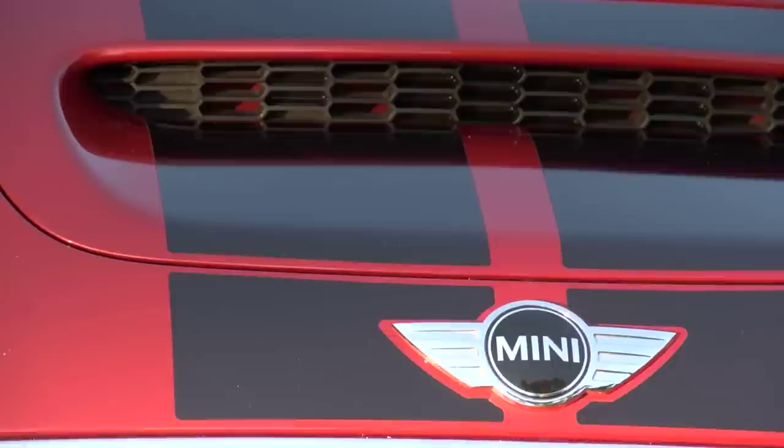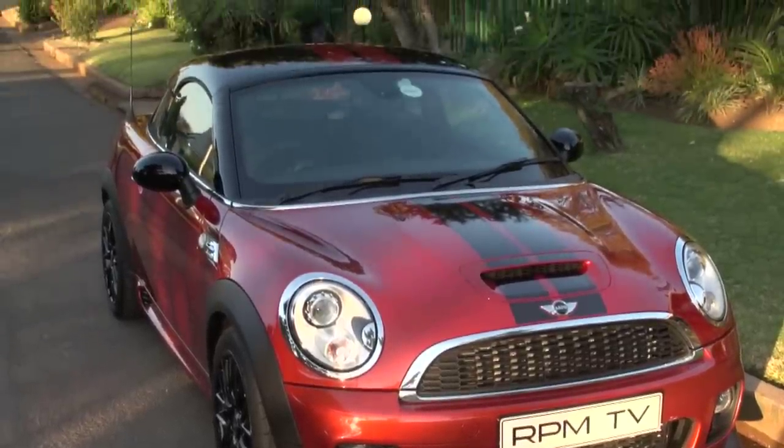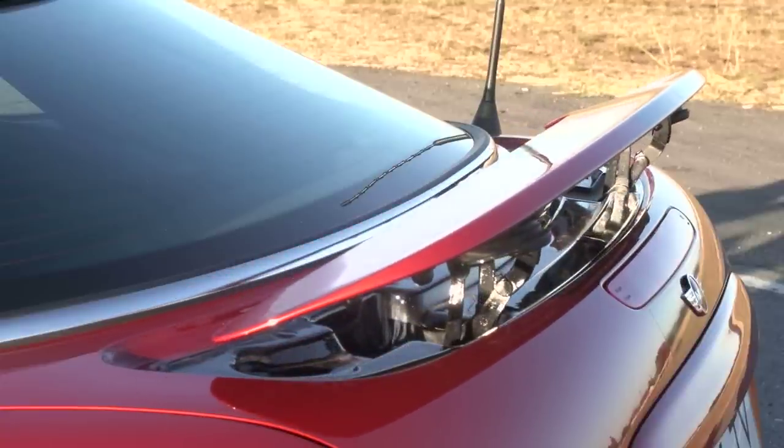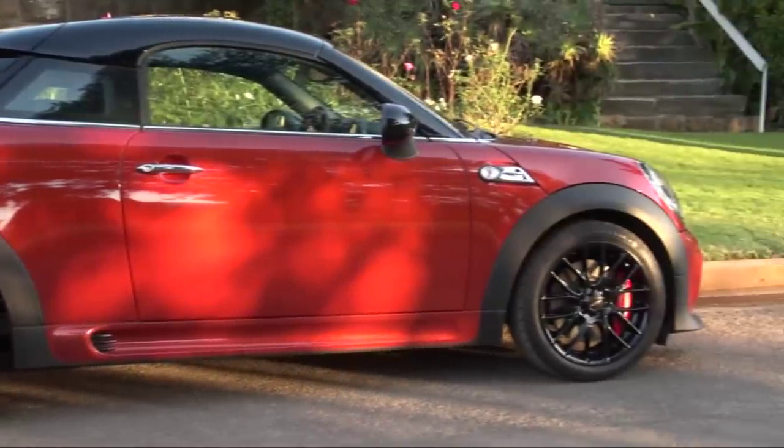This Mini is a cut above because it is a John Cooper Works model. The JCW badge means more power, a sportier chassis, bigger wheels and some aerodynamic aids, including an active boot spoiler — all of which intimates a fair amount of dynamic talent.